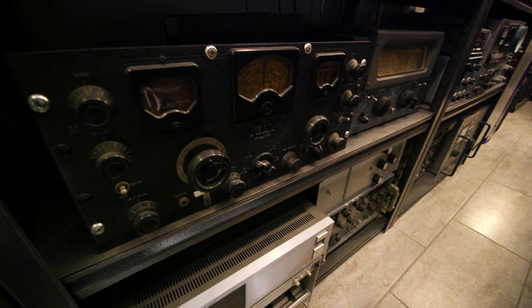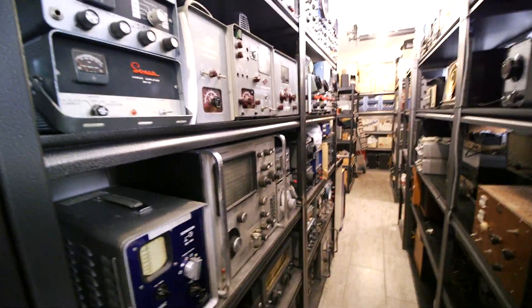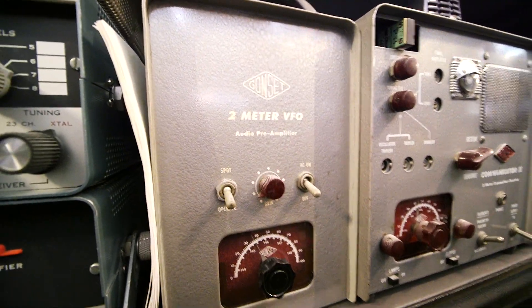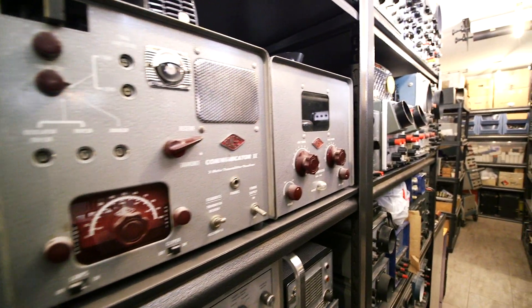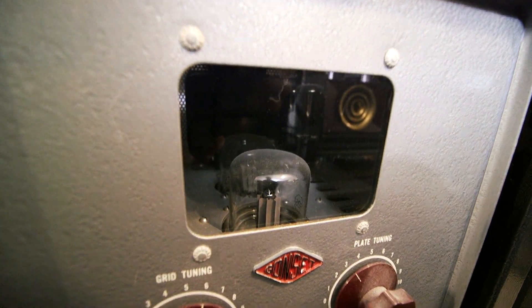Here is that SX-28 receiver. Just lots and lots of projects — here is this Gonset Communicator 2 with the VFO. And over here is the little amplifier. You can see the 826 tubes inside.